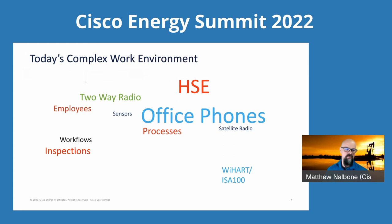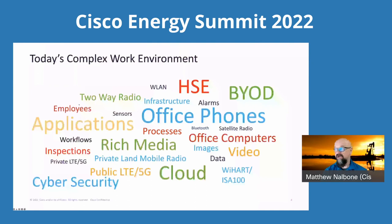This isn't really just a complex communications environment — it's a work environment. It's everything: the applications, the people, being able to still use office computers, keeping up with the safety components, minding cybersecurity, who's bringing what devices. All of the technology is wrapped into what we understand as a work environment, and that's what makes it much more complex.